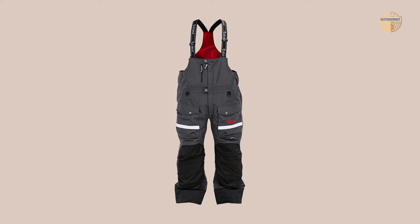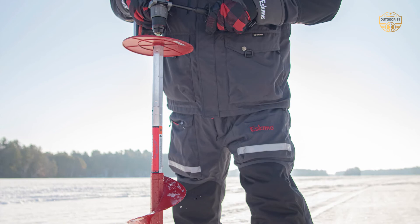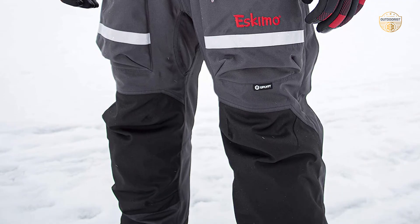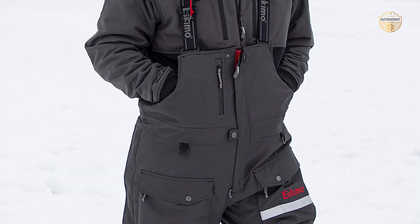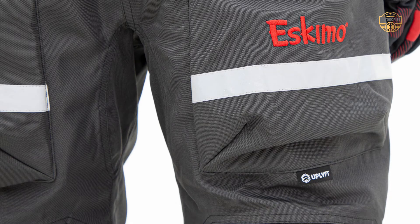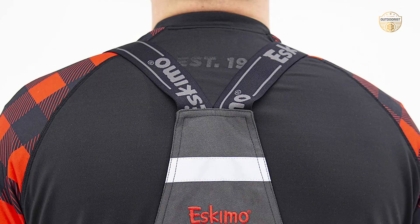Number 7: Eskimo Men's Roughneck Bibs. These bibs are perfect for those who love to be active outdoors. They come with uplift-breathable flotation assistance and reinforced knee and ankle for extra durability in the harshest conditions. The fabric is tough, windproof, with DWR (durable water repellent) and a 5K/5K waterproof/breathable rating, keeping you dry even in rain or snow. The seams are fully taped for complete protection against wind, rain, snow, and ice. As sport-type bibs, they are easy to put on, with a Sherpa fleece lining for warmth. These bibs from Eskimo Men should definitely be at the top of your list.